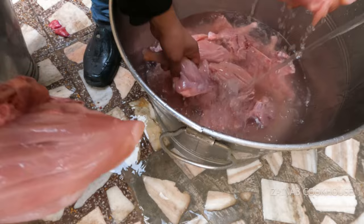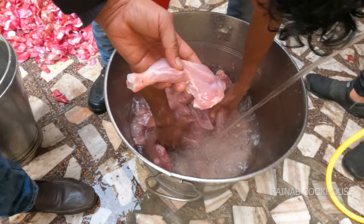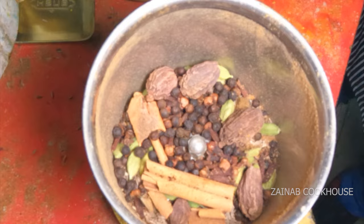Pehle aapko chicken ko wash kar lena hai. Yaha pe aapne dekha kis tariqa se cut lagaya gaya hai — breast part ho ya leg part ho, aapko deep gashes karne hain isme, taki iska masala bohut achi tariqa se andar jaye.